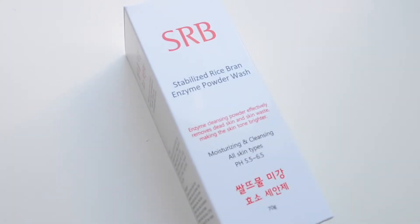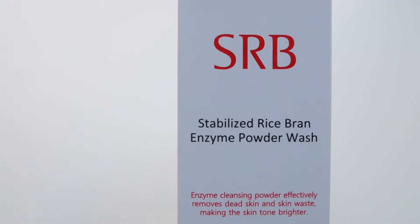This next product is also perfect for anyone with sensitive skin — it is the Stabilize Rice Bran Enzyme Powder Wash. This is a really cool cleanser that comes in powder form. You pour out about one gram into your palm, add some water, foam it up and then apply it to your face. I thought this was super cool because I've never had a powder cleanser before. It's made of rice bran extract and is really good for being gentle on your skin — apparently it helps you get milky skin.